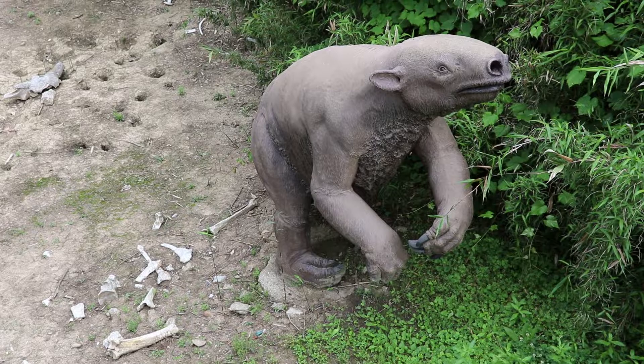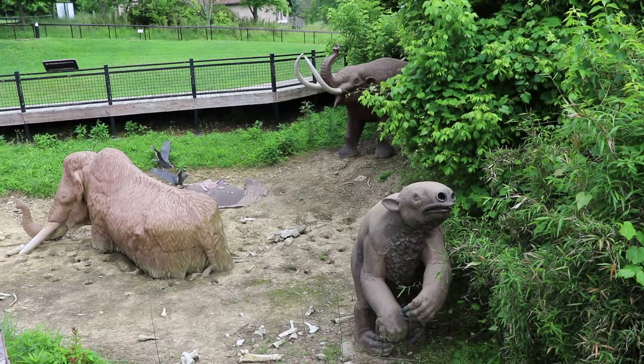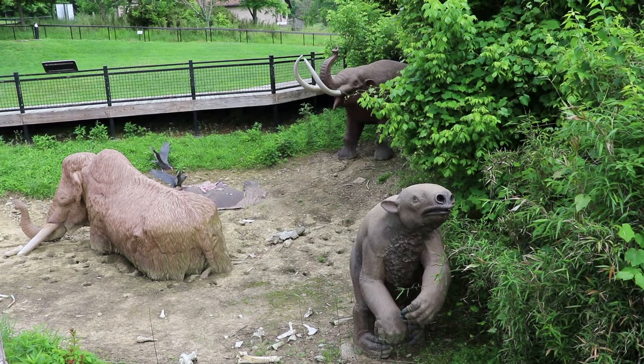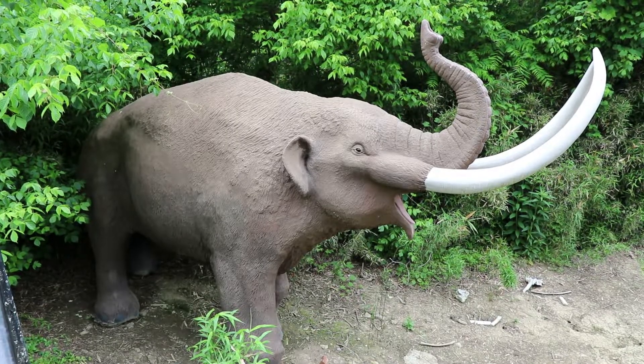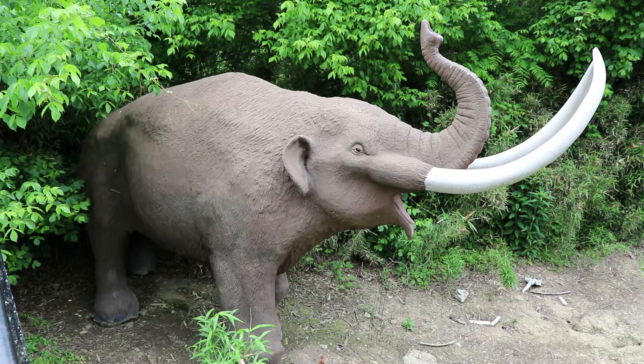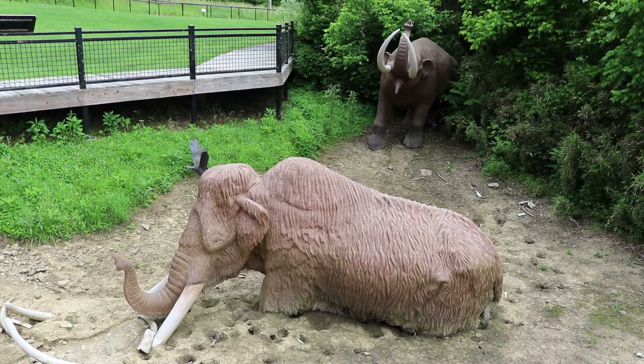And here is one of Harlan's ground sloths. I will mention that Big Bone Lick is not far at all from the Answers in Genesis Creation Museum, which I did visit and have a video on. I do not think they would agree with the timeline or other evidence presented by the government here.